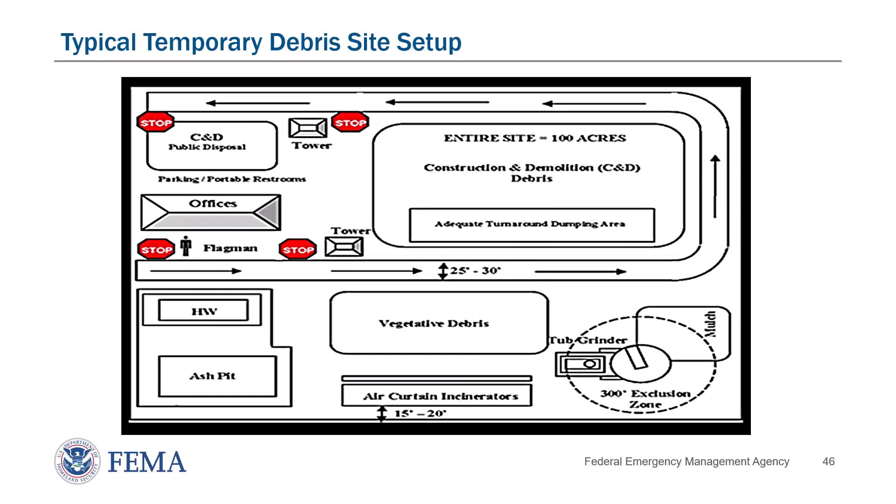Typical Temporary Debris Site Setup. On the slide, you can observe a diagram illustrating how a temporary debris management site should be set up. All debris management sites, or DMSs, must be approved and properly permitted sites. This is a requirement regardless of whether the site is permanent or temporary. Permitting authority for debris management sites typically lies with the state environmental department, and lists of approved DMSs can typically be obtained from the state through the debris task force leader. Permanent sites typically require a yearly permit, while temporary sites require permits for the duration of the debris operation.